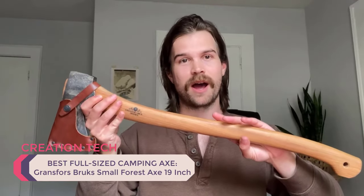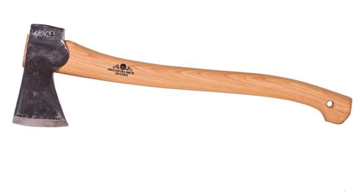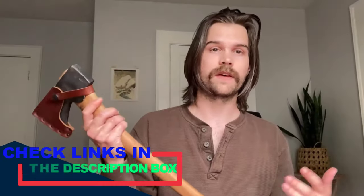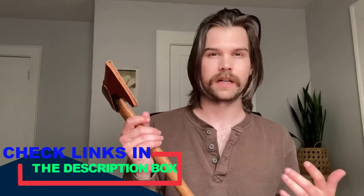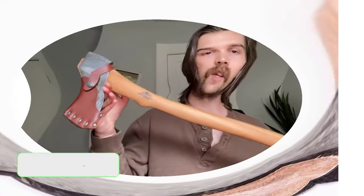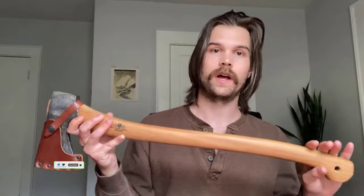Number five: best full-sized camping axe — Gransfors Bruks Small Forest Axe. At nearly 20 inches long and weighing more than two pounds, the Gransfors Bruks Small Forest Axe is the largest on this list. Still, this full-sized camping axe is incredibly packable for car camping and overlanding excursions, yet durable enough for the heaviest campsite tasks. The blade is more than capable of chopping firewood and felling trees. It's the sharpest, most balanced, most durable, and heaviest-duty camping axe on this list. The only real downside is price, but if your camping style requires serious hardware, this is the chopping tool to buy.